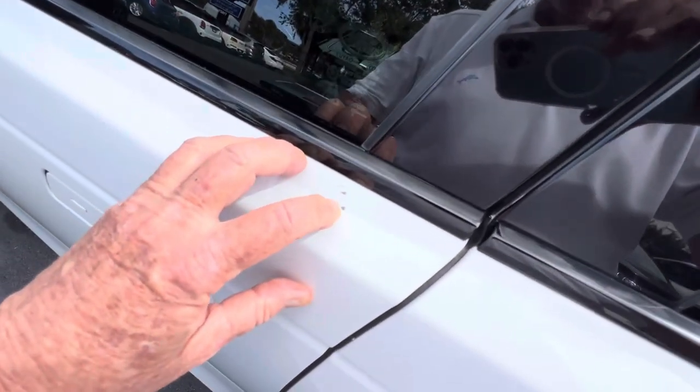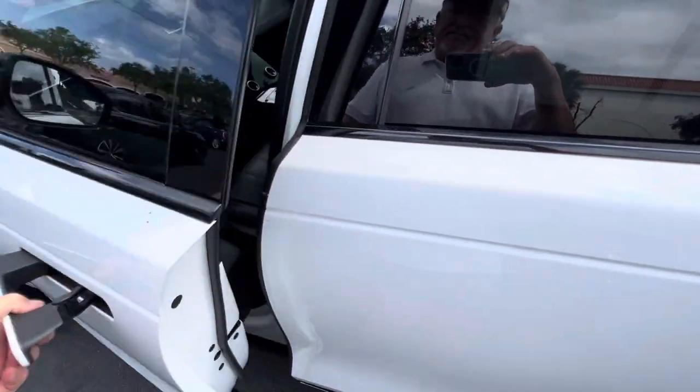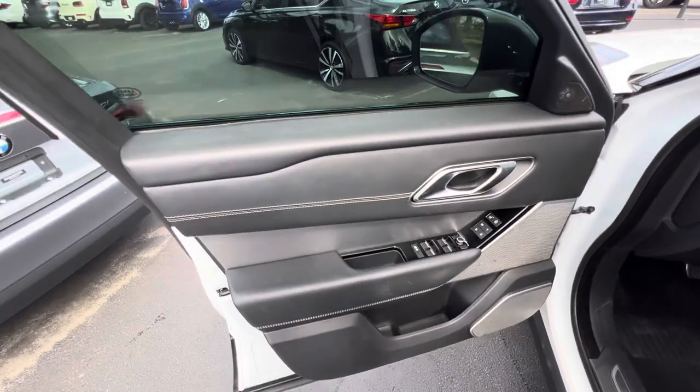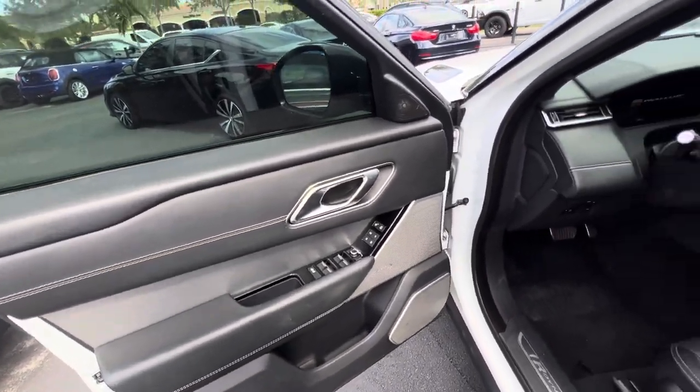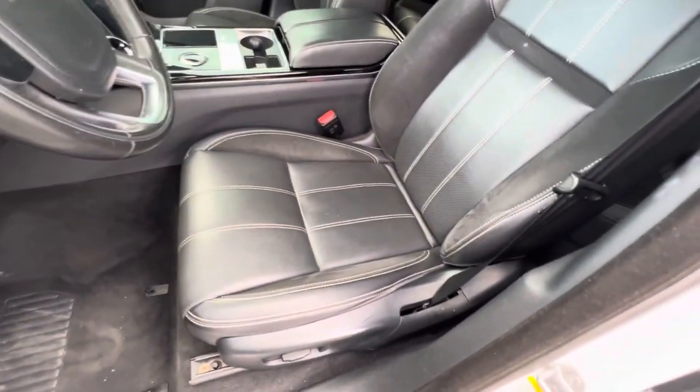A couple of stone nicks right here on the driver's side, so you'll need a little dab of touch-up to make it perfect. But like I said, buy a bottle of touch-up anyway — something happens on the road, just put a little touch on those chips.